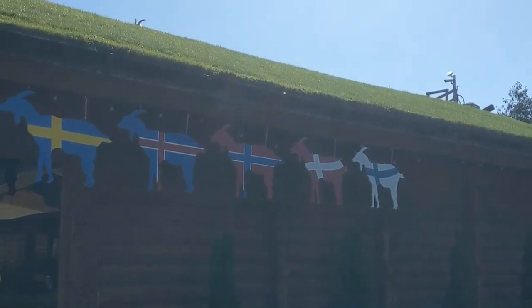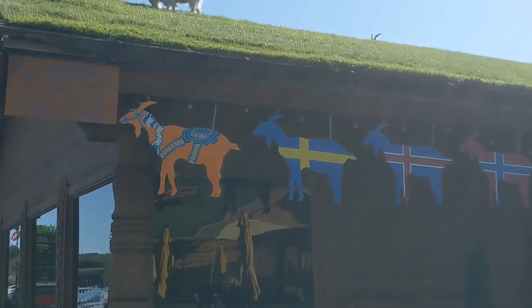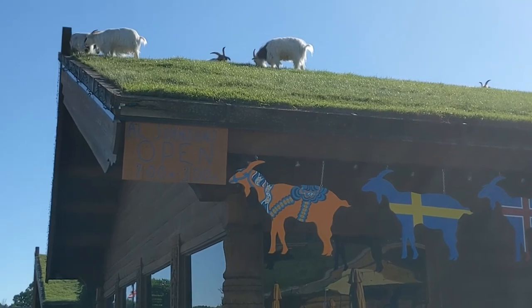Here at Al Johnson's restaurant, where they have goats on the roof.